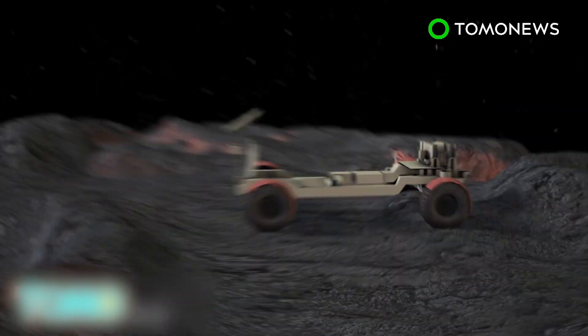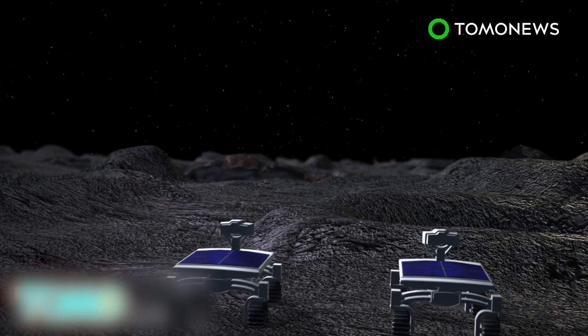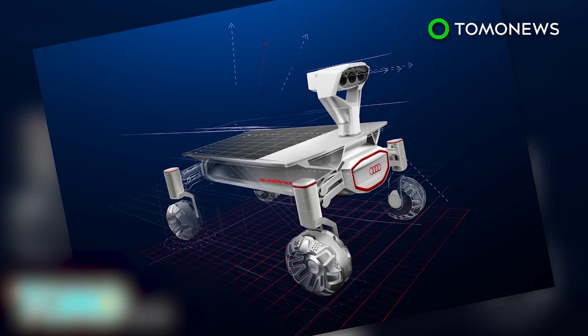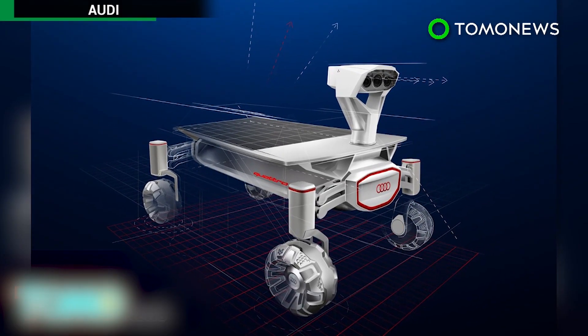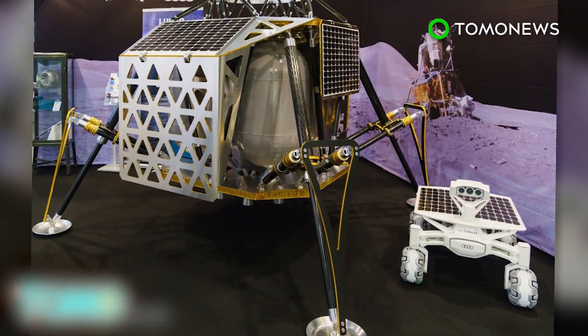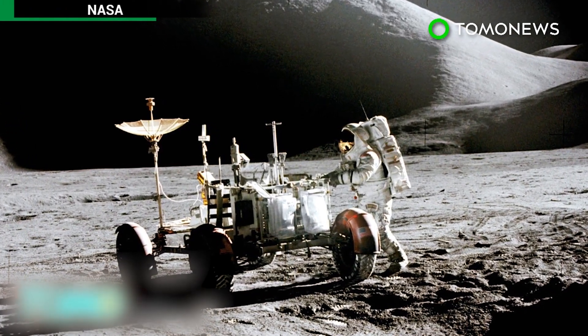However, they are not allowed any closer than 200 meters from the Apollo rover, per NASA's request. The rovers will send live HD pictures of the Apollo rover back to Earth. The scientists are one of 16 teams competing for the $30 million Google Lunar X Prize. However, they said the ultimate goal wasn't really to win the money, but to reach the Apollo 17 rover.